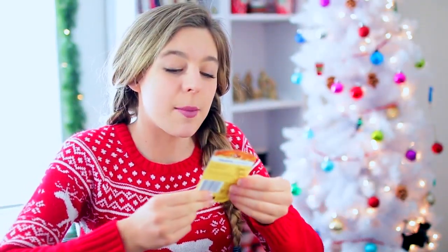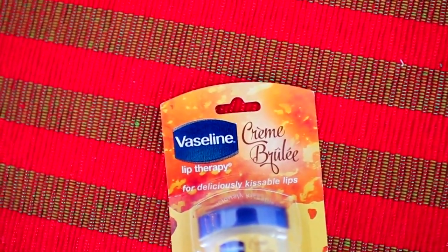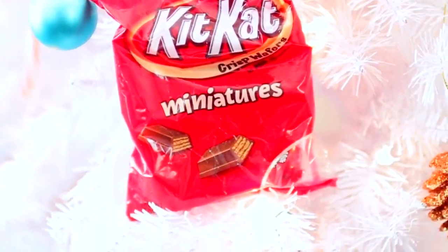Now, we have some Vaseline crème brûlée — I've never heard of that before. I think it's like a holiday edition one but I can't wait to try this out; my lips are constantly chapped. Next, we have Kit Kats and they're mini. I love mini things and I love Kit Kats so when you combine the two, that's just even better. It's like she knows all my favorite candies — Marla Catherine, are you psychic?